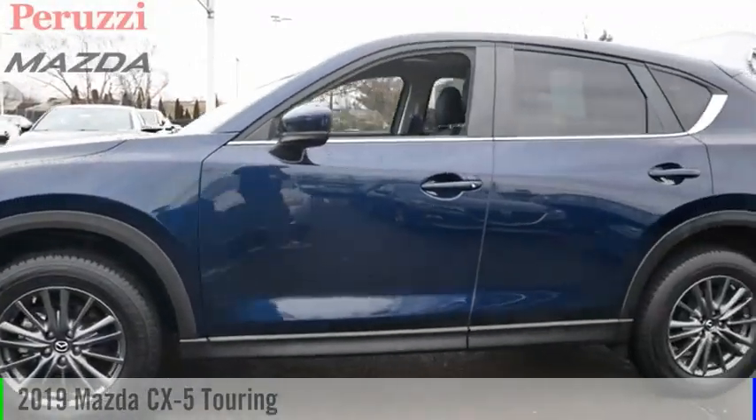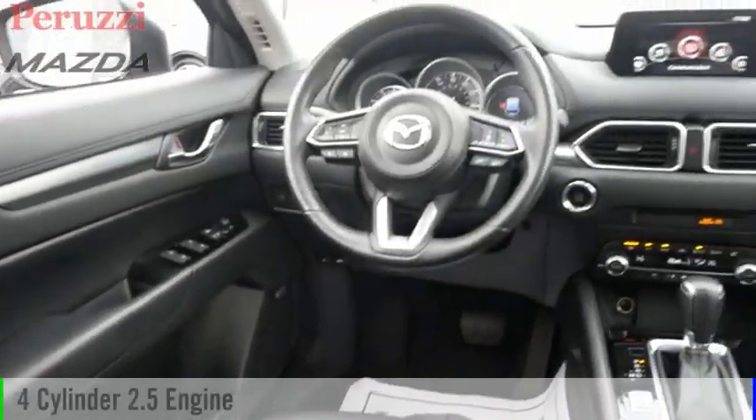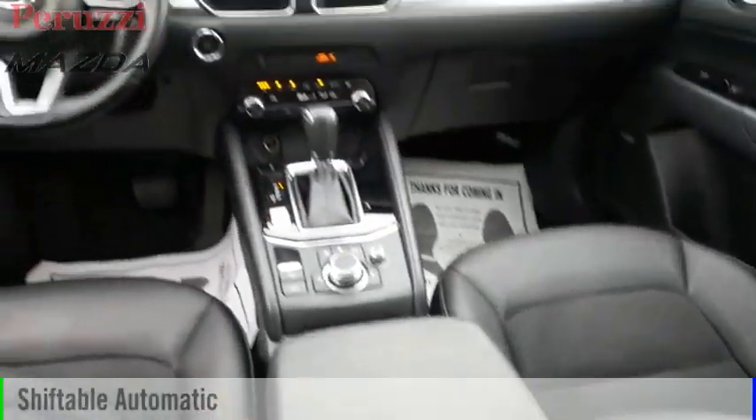We are pleased to show you the 2019 CX-5. This vehicle is powered by an all-wheel drive, 4-cylinder, 2.5-liter engine and comes with an automatic transmission.